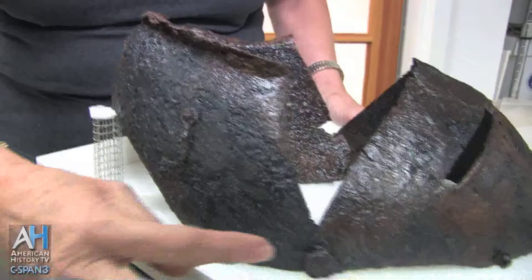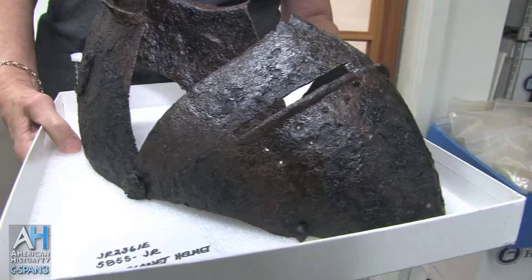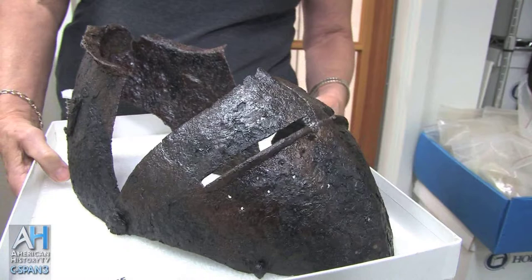You can see where the two elements would hook together — there's a hook there and it would hook into this piece right here. They're adapting to their environment, finding this too cumbersome probably to fight the Indians wearing all this gear. So they're taking this off the skull piece, so they still have the head protection without this part of it. This was found in a cellar that was first dug in 1607 and then filled in by 1617 when another structure was built on top of it.